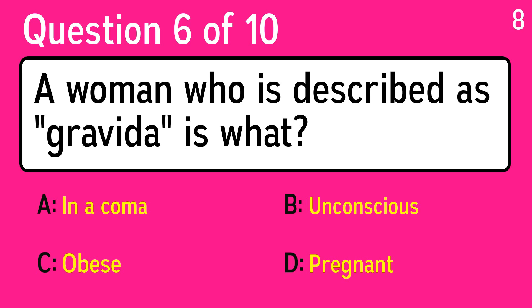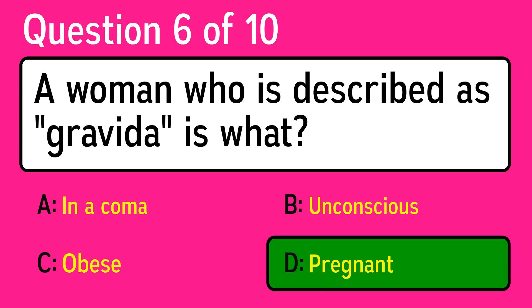Question 6: a woman who is described as gravida is what? The correct answer is D, pregnant.